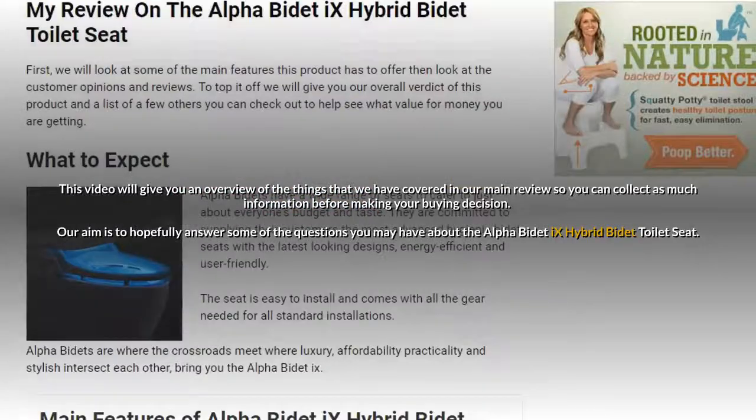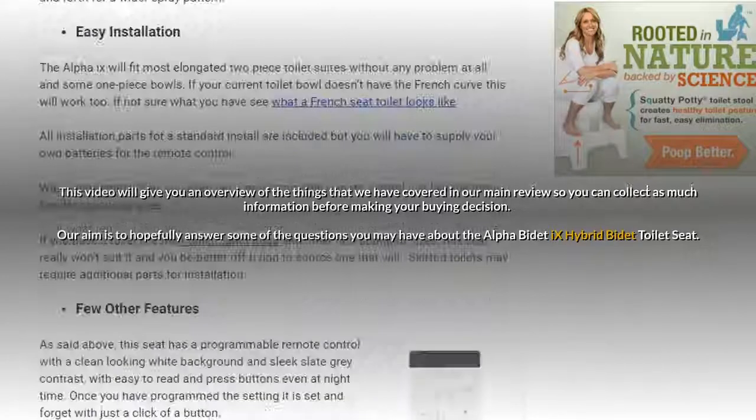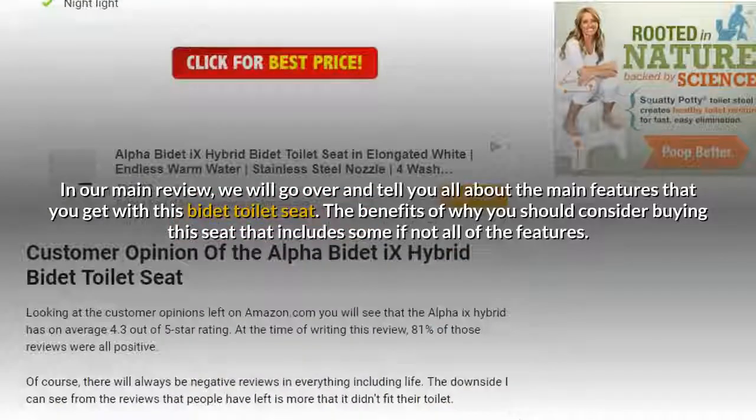Our aim is to hopefully answer some of the questions you may have about the Alpha B-Day X Hybrid B-Day toilet seat. In our main review, we will go over and tell you all about the main features that you get with this B-Day toilet seat.